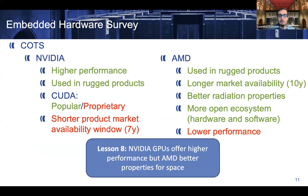When it comes to COTS GPUs, mainly there are two competitors: NVIDIA and AMD. NVIDIA products provide higher performance and have already been used in some rugged products, and they are programmed using CUDA, the most popular GPU programming language — however, it's proprietary. On the downside, NVIDIA offers a shorter product market availability window of seven years. AMD also has products used in rugged environments, with a longer market availability window of 10 years, better radiation properties according to available results, and a more open ecosystem in terms of hardware and software. However, their performance is lower than NVIDIA. In summary, NVIDIA GPUs are more powerful, but AMD seems to have better properties for space.